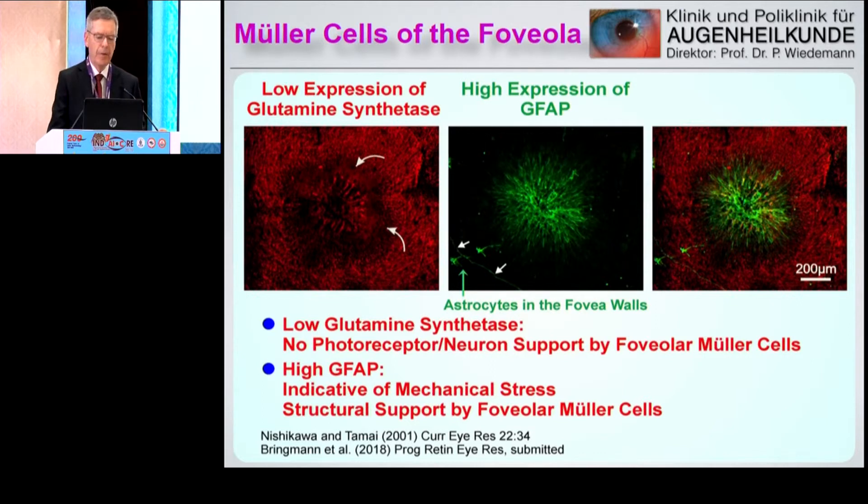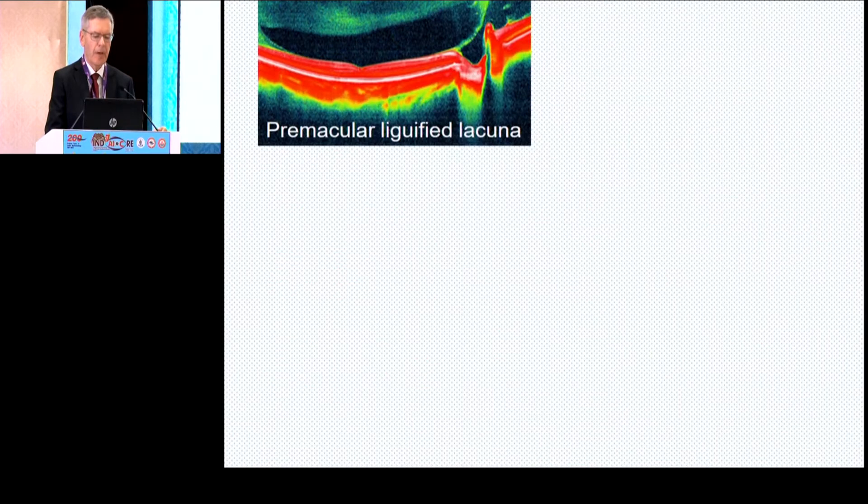Another point: these Müller cells in the center of the foveola express glutamine synthetase very scarcely, because they don't need to care for any neurons. However, they express highly clear fibrillary acidic protein, which means there must be some stress on these cells. This leads us to the clinical application.